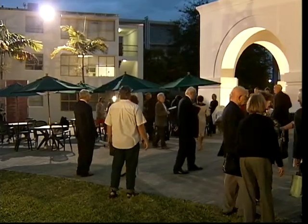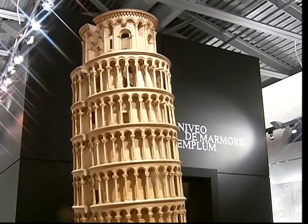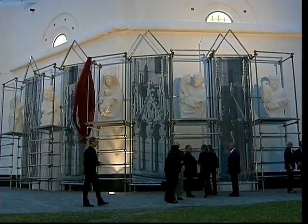Residents, local officials, and Italian dignitaries witnessed Pisa AD 1064, the Miracle Square — a thousand-year history exhibit. It is showcased at the University of Miami's George M. Perez Architecture Center Irving Korak Gallery.